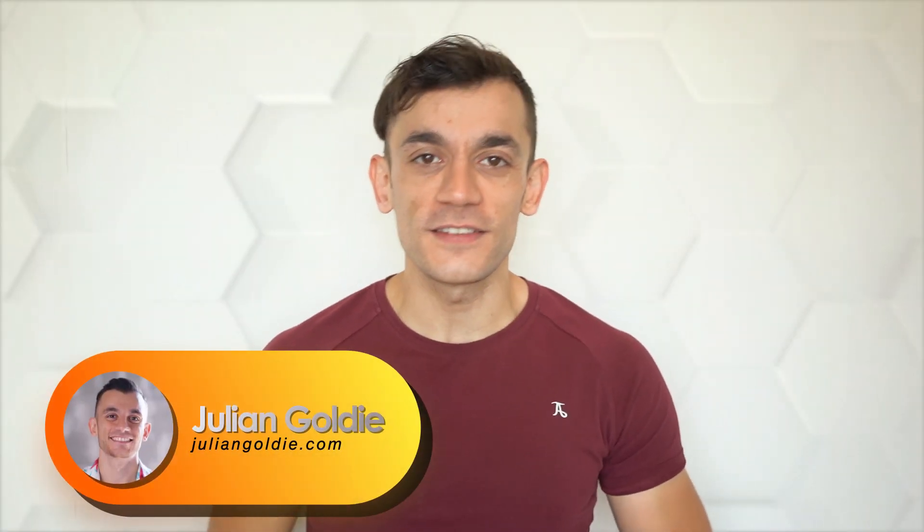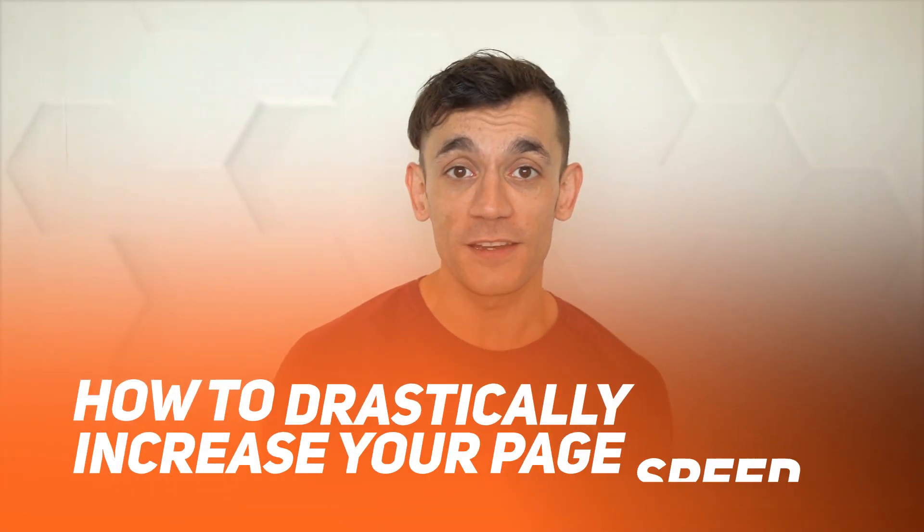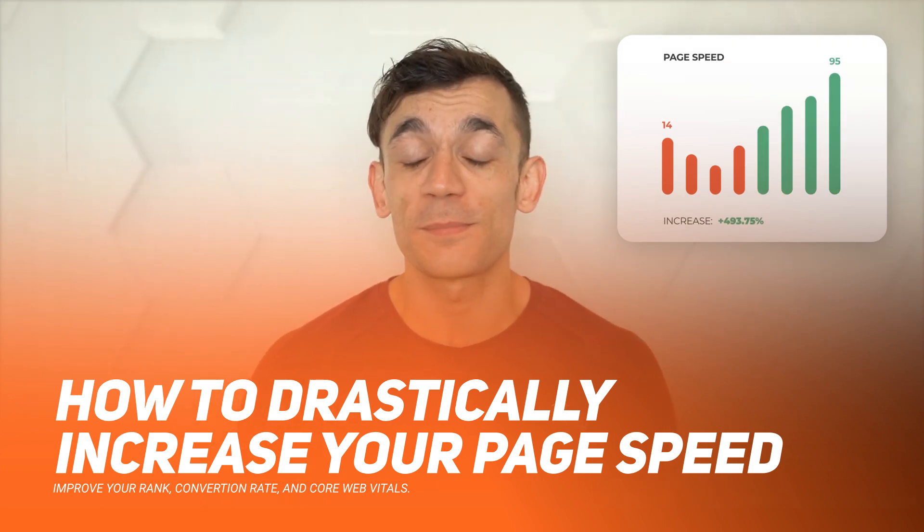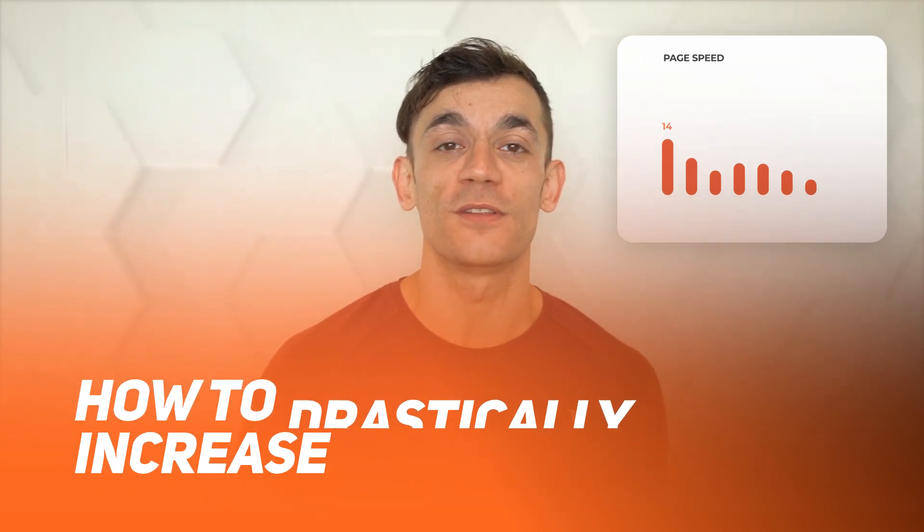In this video I'm going to teach you exactly how I increased my website's page speed from a measly 14 to 95 in the space of a few minutes, and exactly how you can do the same.